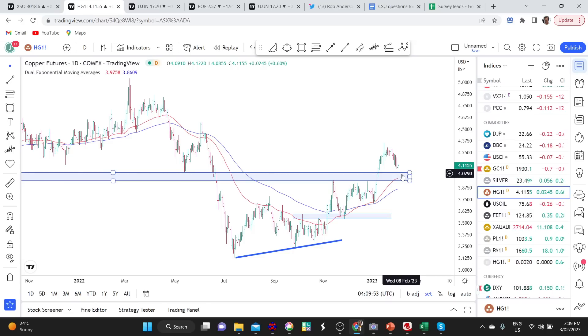There are actually three points of confluence support just coming in not too far beneath where the market currently is: we've got the Fibonacci levels, we've got the support band, and we've got the moving averages. So it'll be interesting to see how copper behaves as it comes into this region.